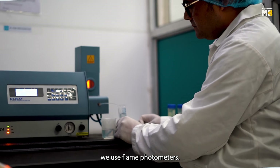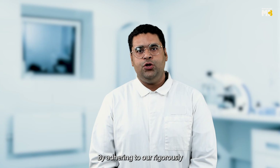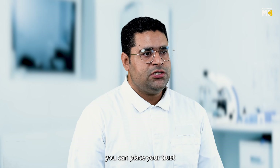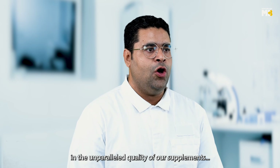For mineral testing, we use flame photometers. By adhering to our rigorously validated quality management system, you can place your trust in the unparalleled quality of our supplements.